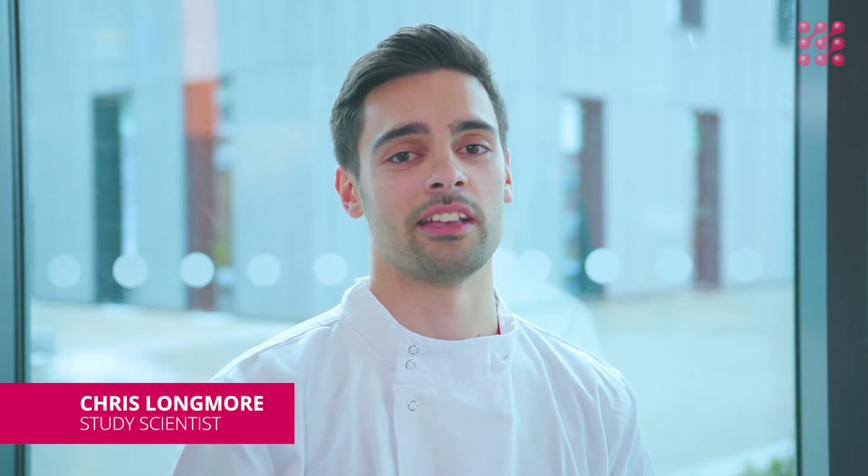Hi, I'm Chris, one of the scientists at Accelerate. Today I'm going to be showing you how we conduct one of our regulatory safety tests for the potential of a cosmetic product to irritate your eyes.